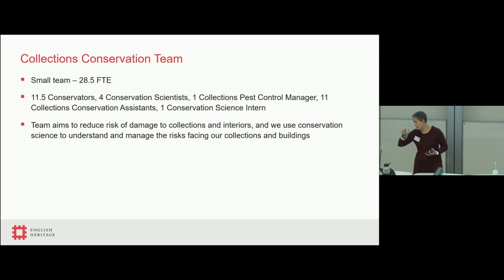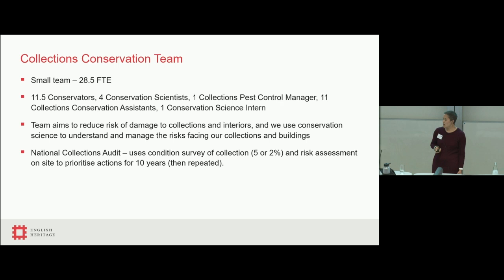One of our primary ways of understanding the risks to our collection is to use our national collections audit, which uses a condition survey of the actual objects across the sites. We look at a different percentage depending on the site, and we use a risk assessment. Those two things are combined to identify our biggest risks, and we then use that to draw up our actions for the next 10 years, at which point it's repeated.